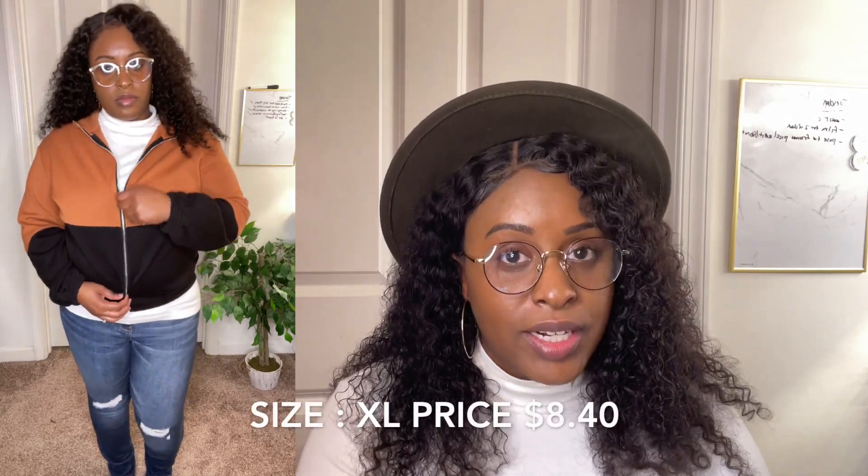Another favorite jacket from this haul is their drop shoulder two-tone zip-up jacket in an extra large for $8.40. I love it because you can throw it over everyday jeans or leggings, and it's a great transition jacket from winter to spring when it gets a little breezy. It doesn't have a hood, and unfortunately it doesn't have pockets either — which is my only con, since I always throw my phone in my jacket pockets.